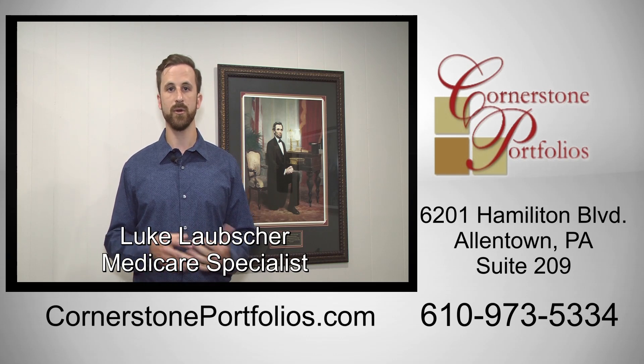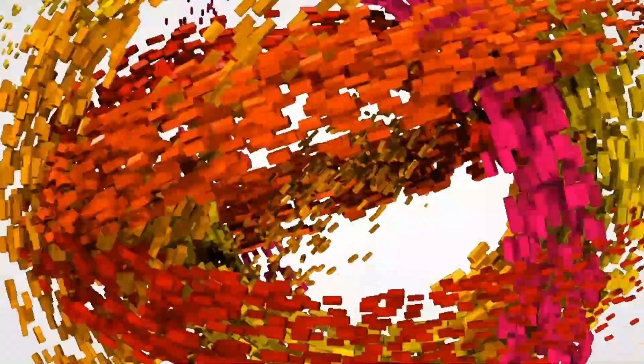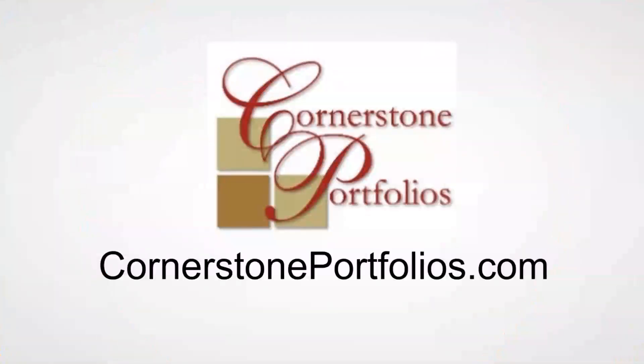For more information, call the number on the screen or visit us at our website. Thank you.